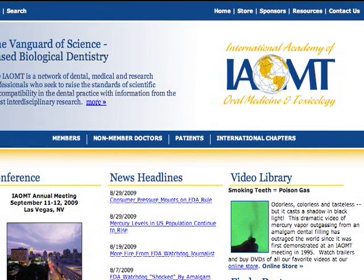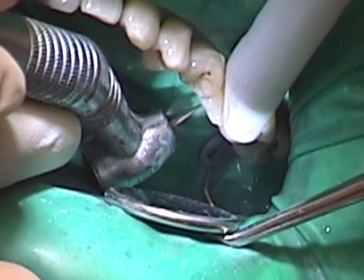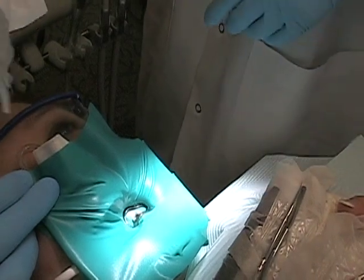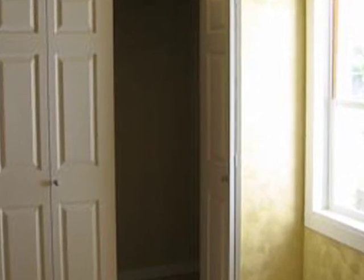Fortunately, there are steps that any responsible dentist can take which will greatly reduce the risk and minimize everyone's exposure to this toxic metal. First, the dentist needs to understand that once a removal procedure begins, the mercury filling will spew enormous quantities of invisible, odorless, poisonous gas. This must be captured in a vacuum and removed from the vicinity of the dental personnel and the patient. Some poorly designed dental offices have vacuums that exhaust indoors, like a closet or utility room. This is wrong because the whole office then becomes contaminated as a result.